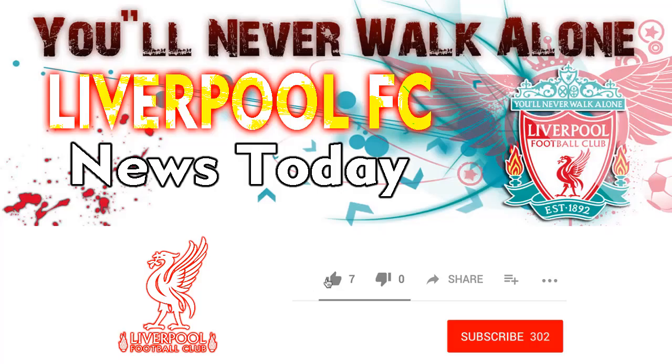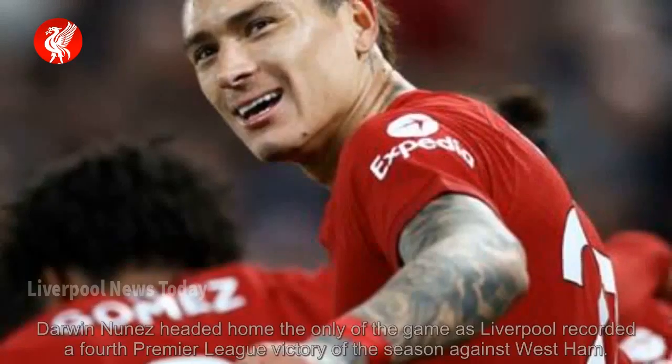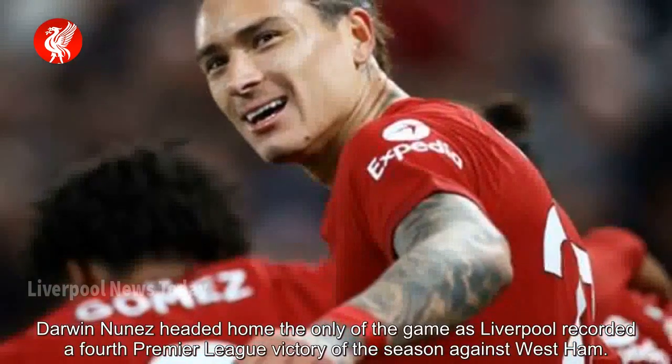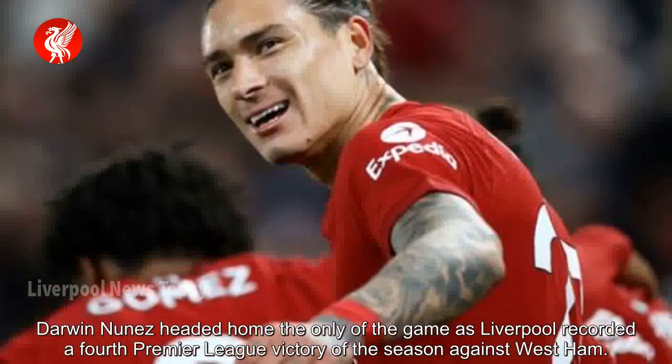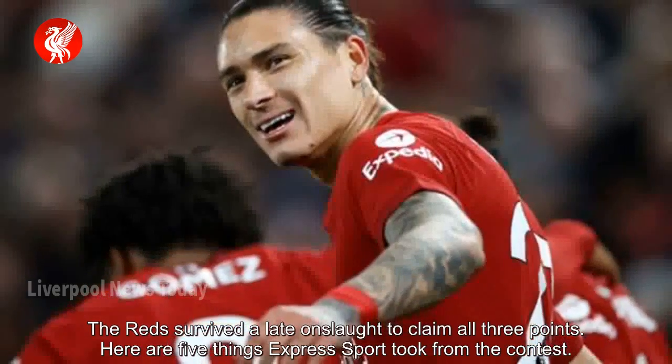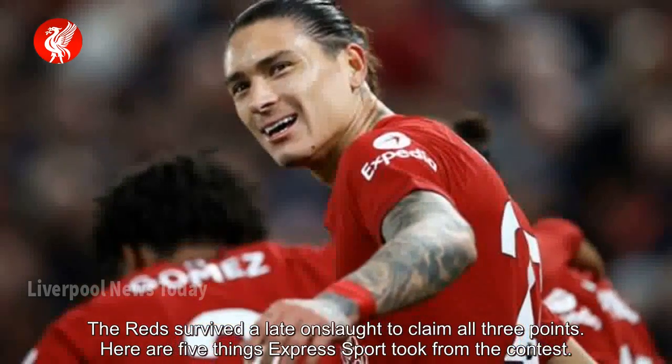Welcome to Liverpool FC News Today channel. Darwin Nunez headed home the only goal of the game as Liverpool recorded a fourth Premier League victory of the season against West Ham. The Reds survived a late onslaught to claim all three points. Here are five things Express Sport took from the contest.